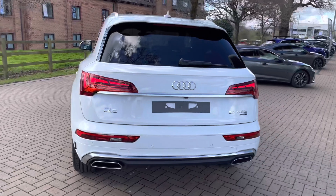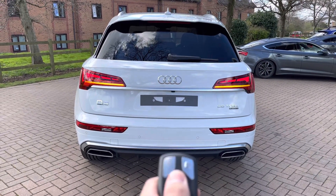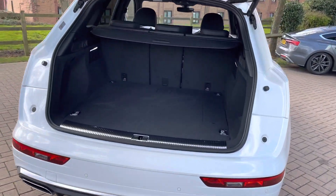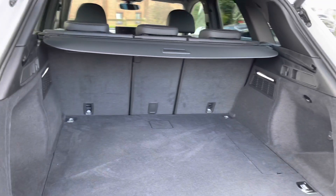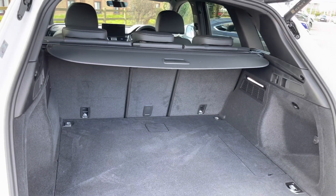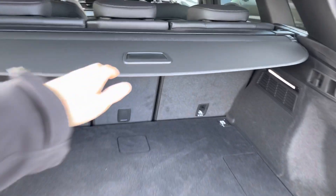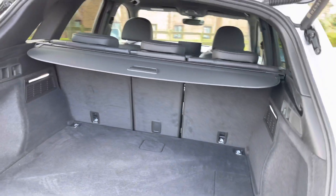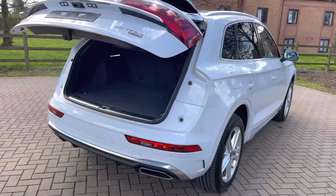Coming round to the rear we have a reversing camera which is shown on the inside screen. With the push of a button the electrically operated tailgate opens quietly and efficiently. Inside you can see there's plenty of space for larger items such as golf clubs or suitcases. Once the seats are folded you can fit things like bikes in there too. We also have a load cover which hides anything from view and stops things moving about. With the push of a button we simply close the tailgate.